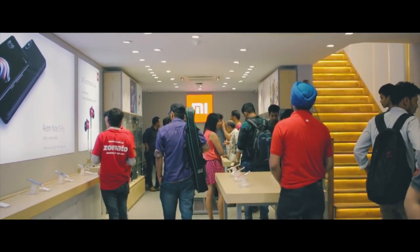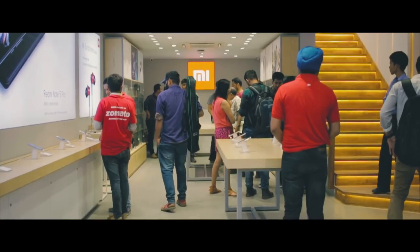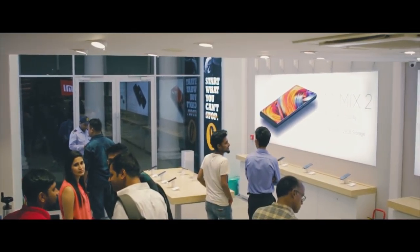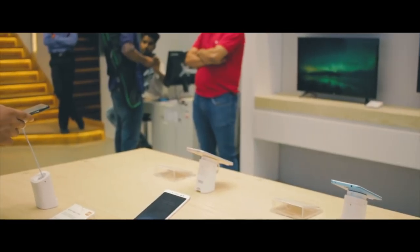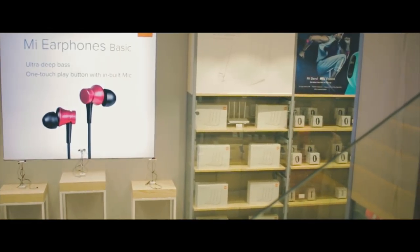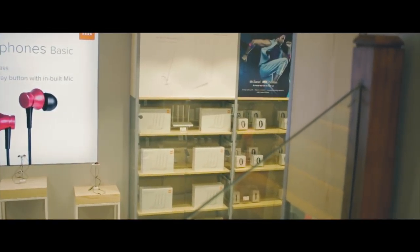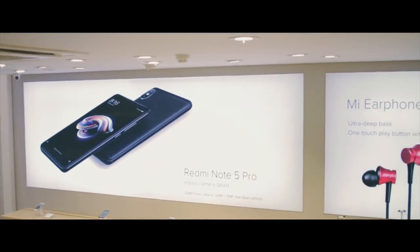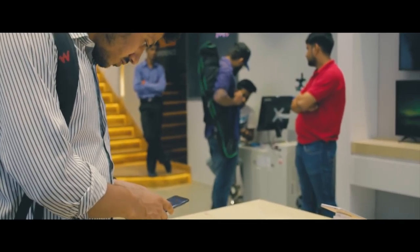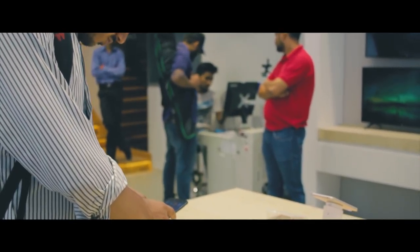The MI Experience Store basically has two floors. On the ground floor, you'll find all the latest and greatest smartphones from Xiaomi, plus all the accessories like headphones, earphones, power banks, MI Band, MI Router, selfie stick, MI bags, MI TV, and every single product currently available in India under one roof. That's pretty convenient as a consumer — you don't have to shop online and can simply walk through the store to buy your favorite MI product.